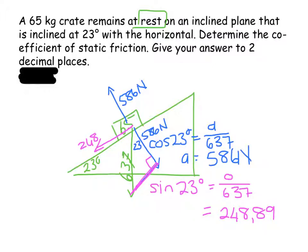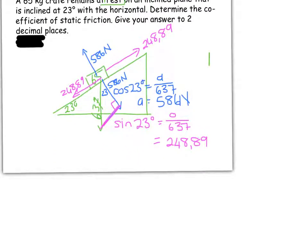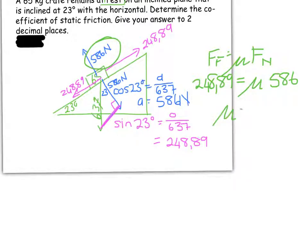So the parallel component is 248.89 newtons, and that means the frictional force, since the crate is standing still, is also 248.89 newtons. Now, frictional force equals mu times the normal force. My frictional force is 248.89 and my normal force is 586, so the coefficient of friction is 248.89 divided by 586, which equals 0.42.